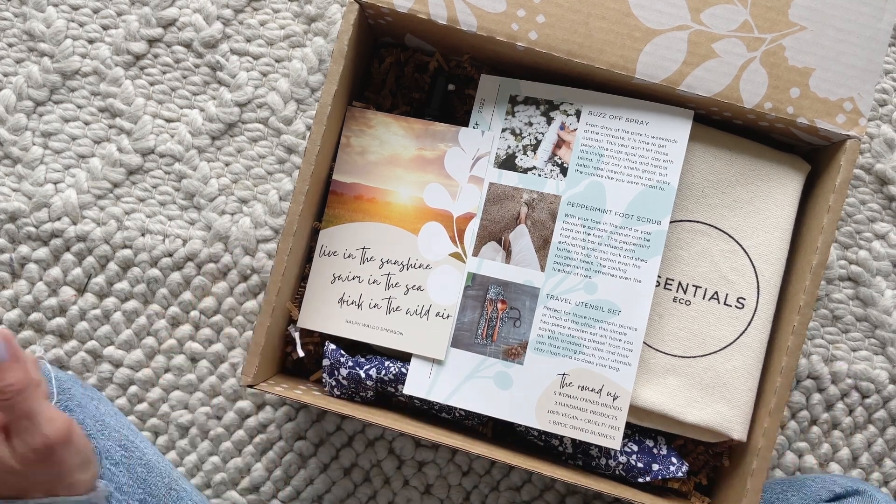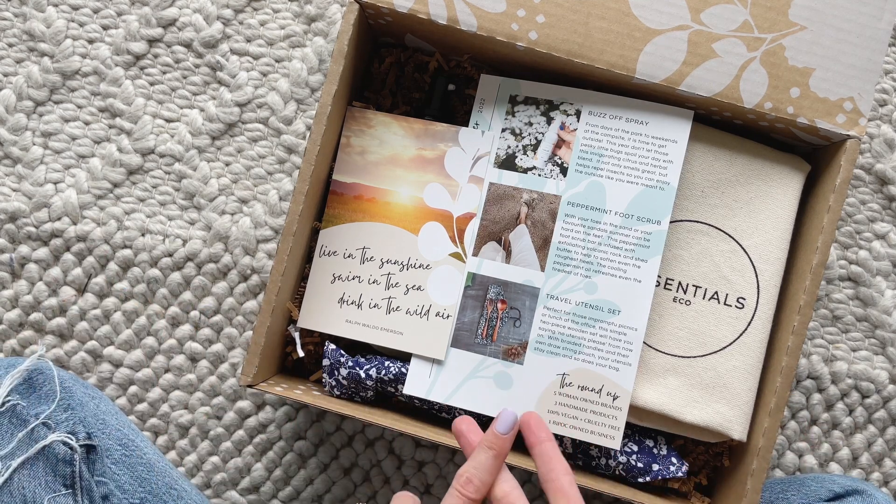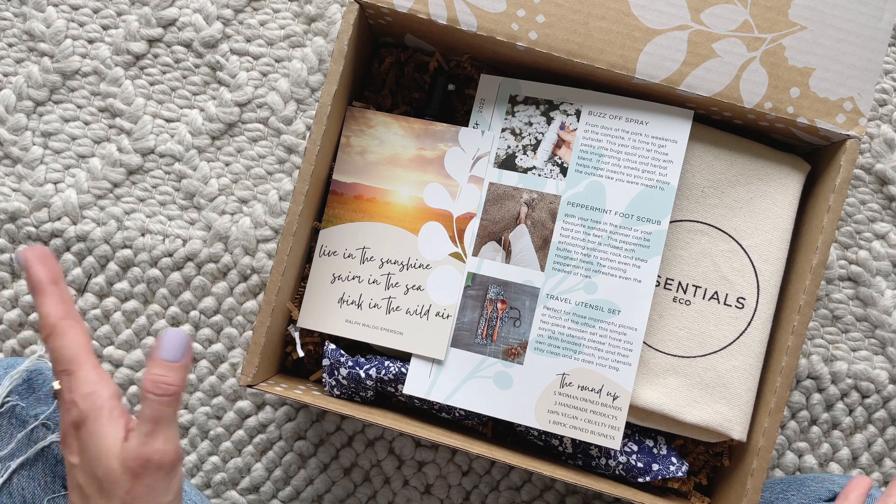Shipping is free. I'll put a link down below to their profile page where you can check out spoilers and past reviews. I also have a coupon code that will get you a free surprise item with your first box.